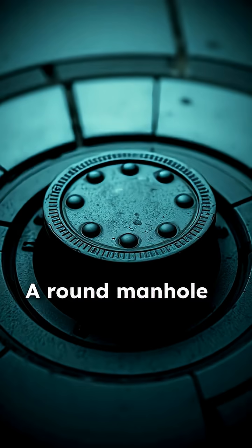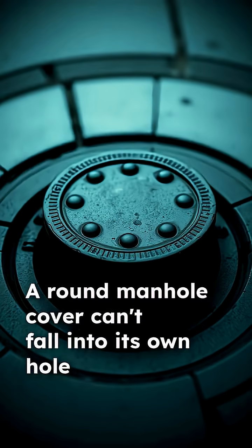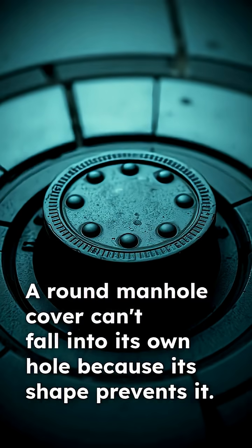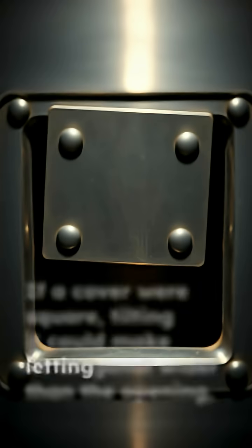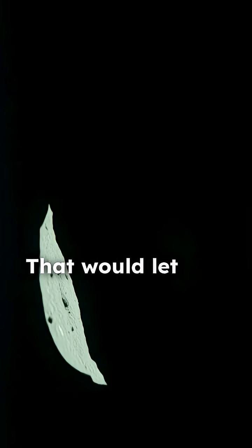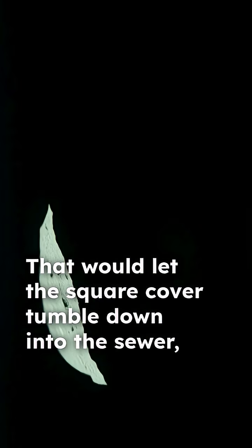A round manhole cover can't fall into its own hole because its shape prevents it. If a cover were square, tilting it could make its diagonal wider than the opening, letting it slip through. That would let the square cover tumble down into the sewer, creating a massive safety hazard.